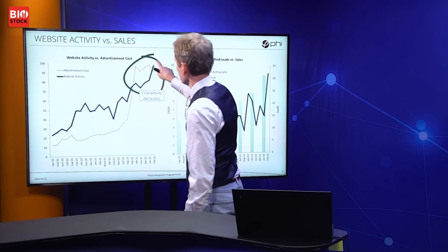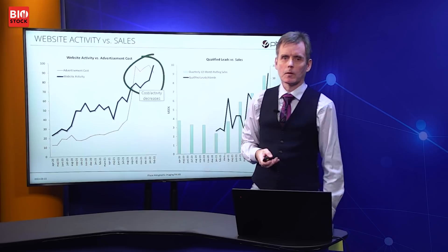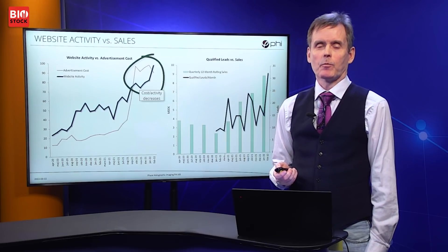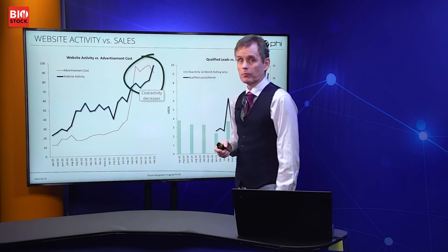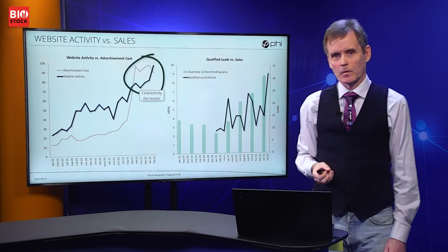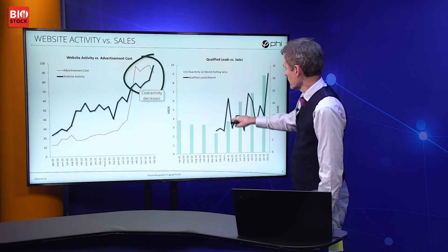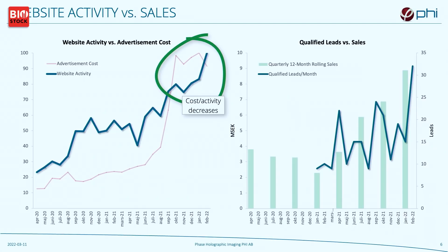Yes, spending more is true, but if you look at the past five months, we are actually paying less per active user on our website — the cost is the same but the number of active visitors has gone up. The number of active visitors correlates with the number of customer inquiries we are receiving, and this in turn correlates to our achieved sales, which has improved very nicely during the past four quarters.